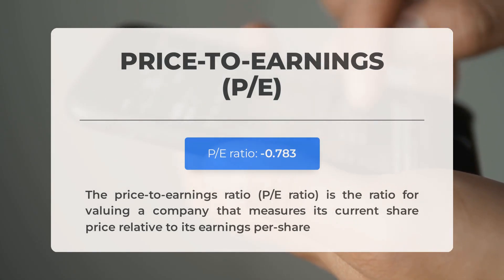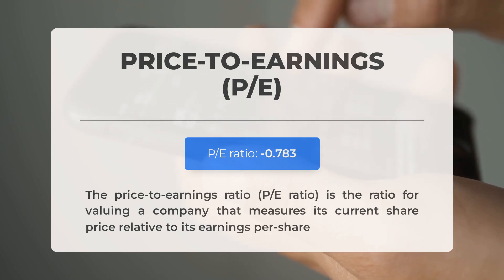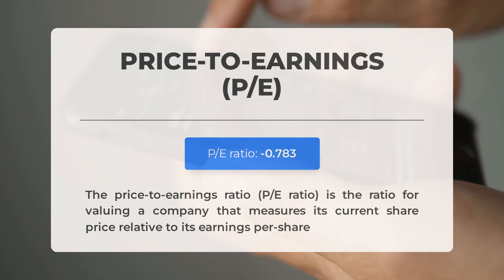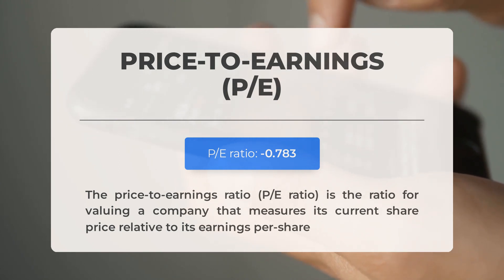Before covering trading levels, let's look at some essential fundamental data. The price-to-earnings ratio (P/E ratio) measures a company's current share price relative to its per-share earnings. A negative P/E ratio means the company has negative earnings or is losing money. Consistently negative P/E ratios may signal insufficient profit and possible bankruptcy risks. The next earnings report for Q2 2024 is expected on August 8th 2024. Analysts' consensus estimates are at negative $0.180 — keep an eye on these numbers as they can greatly impact stock prices.